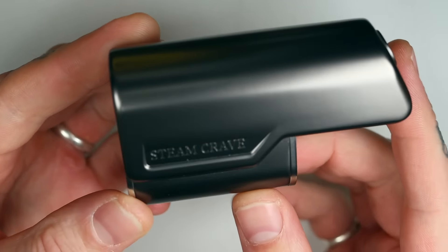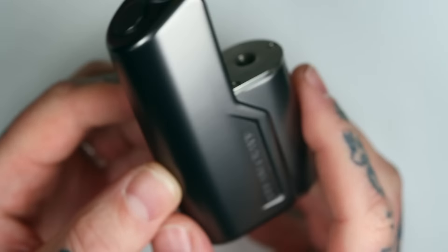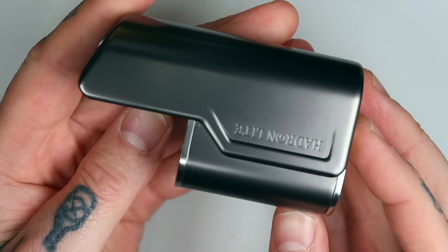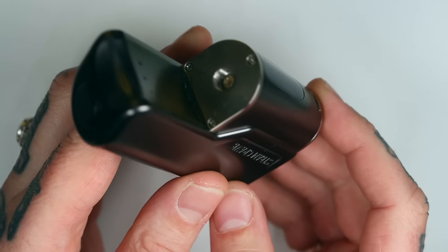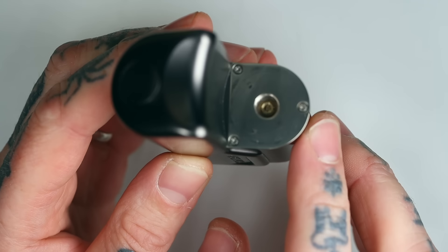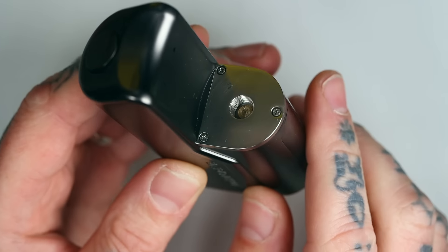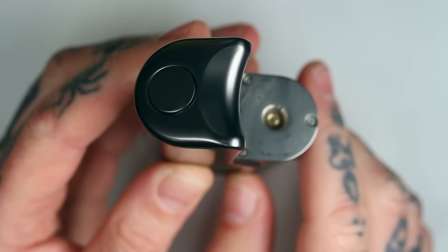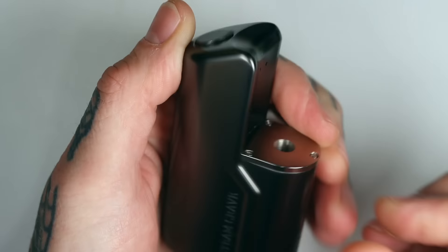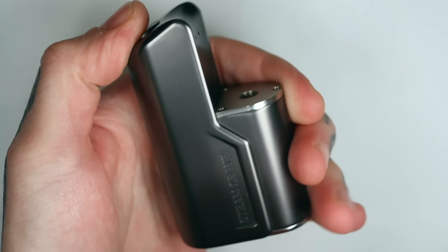So it comes in two different colors — this is the gunmetal, there's also a black version. Very nice sort of finish to it. It's a zinc alloy body according to the website, so it's got a bit of heft and weight to it. Zinc alloy is a little heavier than aluminium and things like that, but it's not too bad for a 21700. You've got a stainless steel 510 platform up here that'll allow you to put up to about a 25mm atomizer. The Supreme V3 fits on here nicely, and other 25mm atties as well. You can't go any bigger than 25. You've got a detonator style fire button up on the top of the battery section.